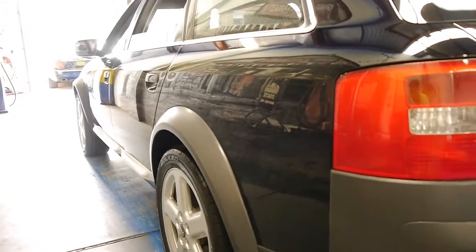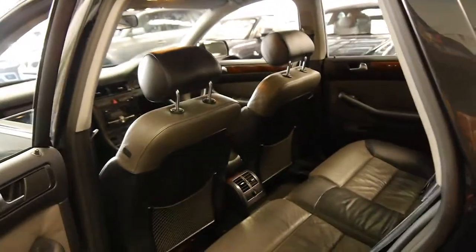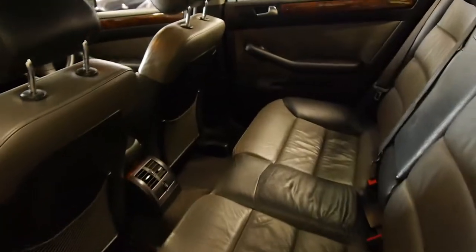Looking down the side, it looks very, very straight indeed. We've got another Allroad at the moment which is a year newer, also in absolutely excellent condition. We're very particular about these Allroads.